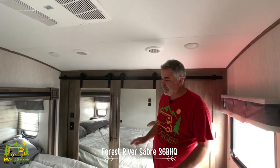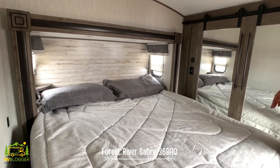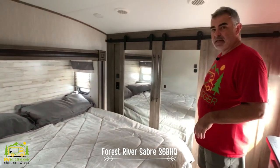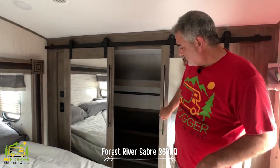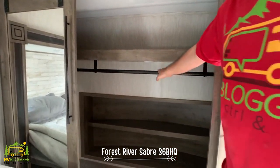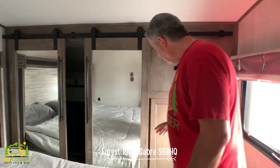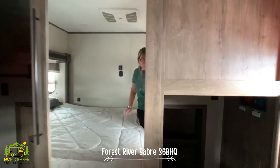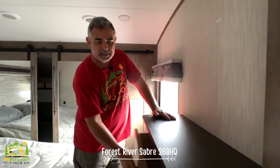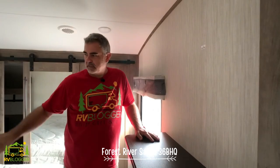In the master bedroom you really couldn't be more than 6'2 and stand up comfortably. This model comes standard with a queen-size bed but is shown with the optional king — though it's a bit harder to squeeze in on both sides with the king. The front closet is really nice with tons of room, barn doors, a shoe rack, shelves up top, and plenty of hanging space. There's another cabinet that can convert for a washer and dryer, plus a built-in chest of drawers with space above to mount a TV.